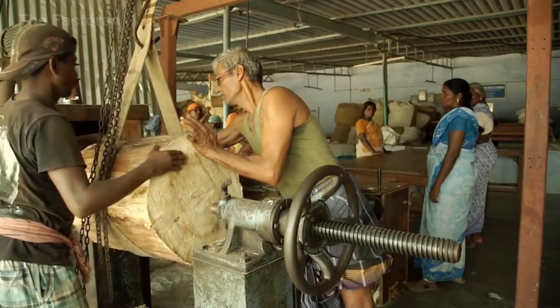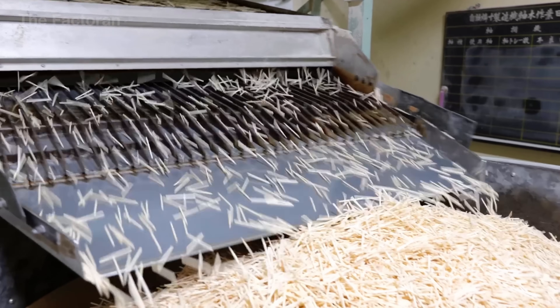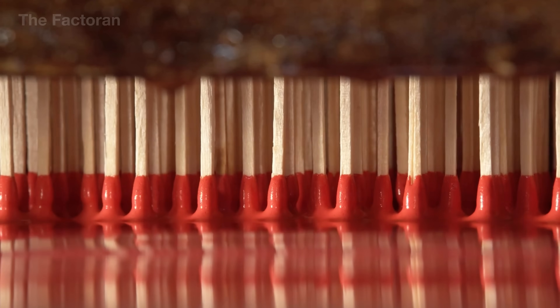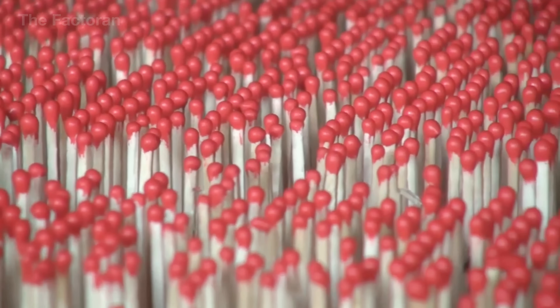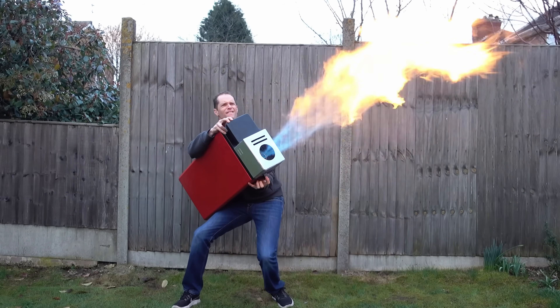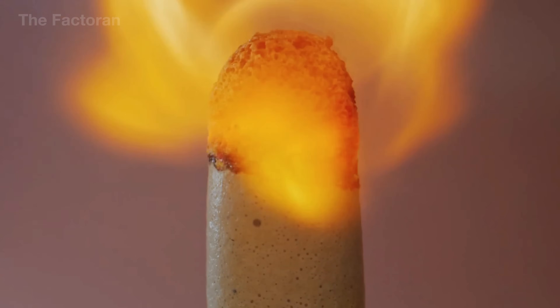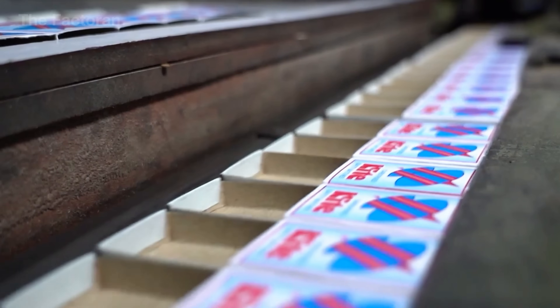From veneer sheets shaved to just 0.04 inch thick, machines slice hundreds of thousands of sticks every hour. Those fragile wooden slivers then move through a long chain of treatments that ultimately create the small flame used in everyday life and in industry. Few people realize that behind a spark flashing for barely half a second once stood an entire global industry with more than 600 factories in operation.